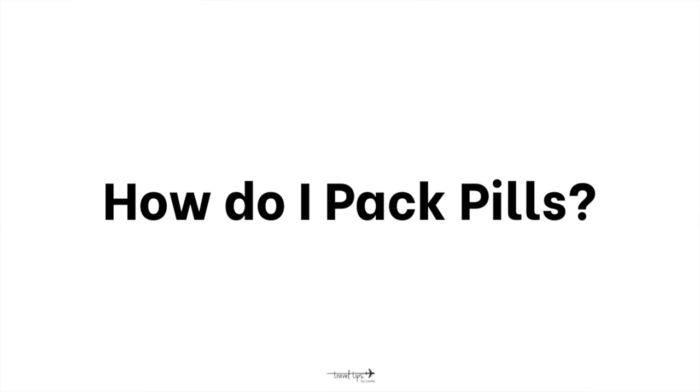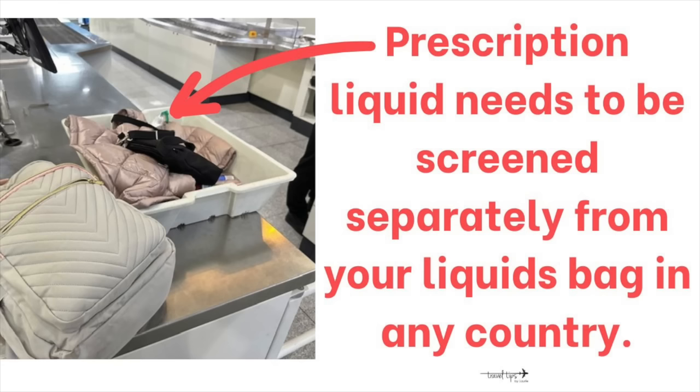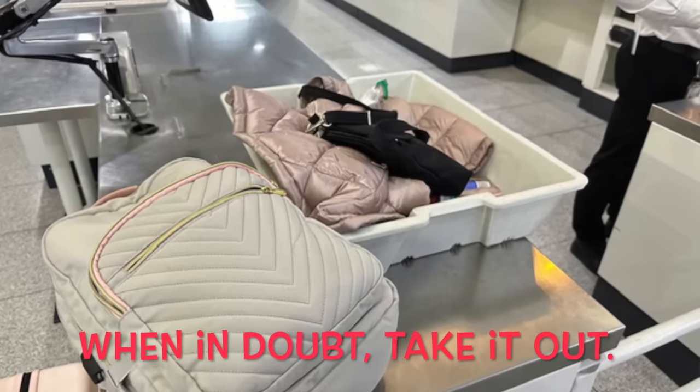A question I get a lot: if you're traveling with medicine in the United States, TSA is not looking for pills or prescription medicine — they can be packed anywhere. If it is a prescription liquid medicine, it does not have to go in your liquids bag. If it's a liquid larger than 3.4 ounces, it does need extra screening — put it in a plastic baggie of any size or take it out of your bag and place it in the bin. If traveling to Europe, Mexico, or any other country with prescription medicine — liquid or pills — make sure you have the prescription with you.